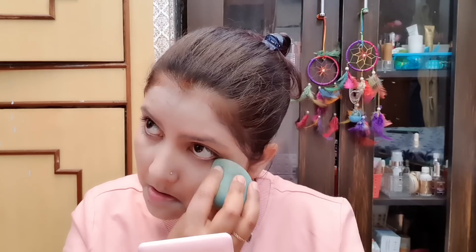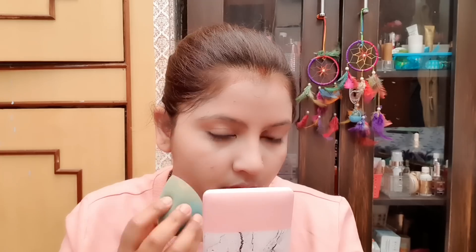I am blending especially on the T-zone area and under-eye area. I haven't used a concealer, so I want coverage from the foundation itself. Everyone has their own way of using foundation, concealer, or makeup base because no one knows your face better than you. You can see it looks slightly uneven right now, but after some time it will blend in perfectly and give a great look.